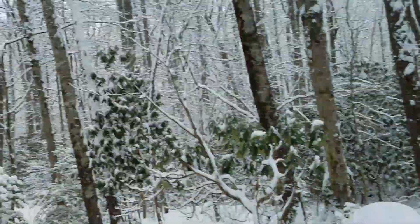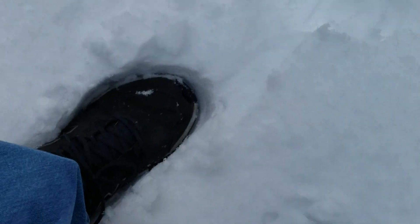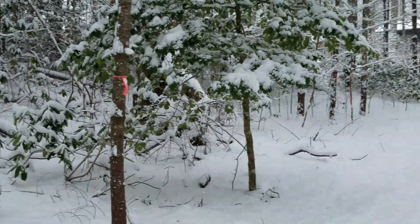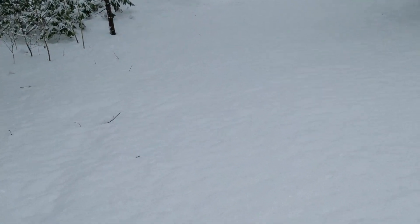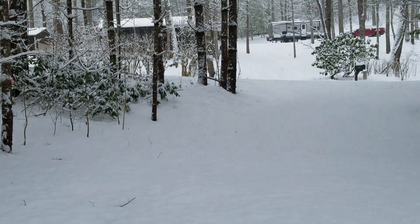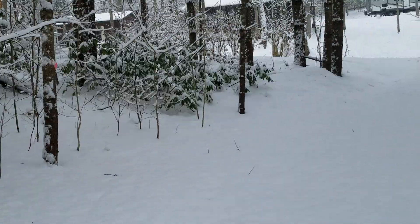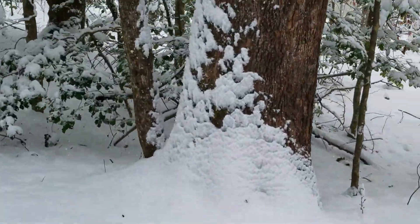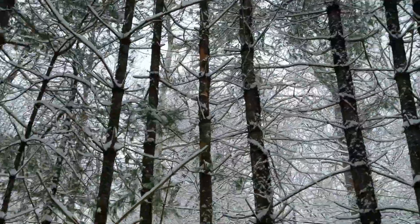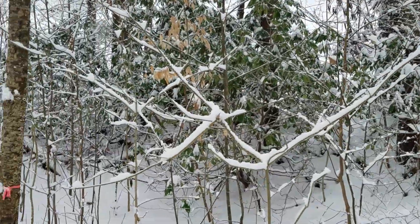Trying to get my gloves on. Wow, look at this — your feet just kind of fall into it. It's pretty, so pretty over here. Wow, let's go see how the road looks out here — this is the driveway. Man, look at this, this is awesome, just awesome. Look at the pines, how pretty they look. Everything is really pretty.